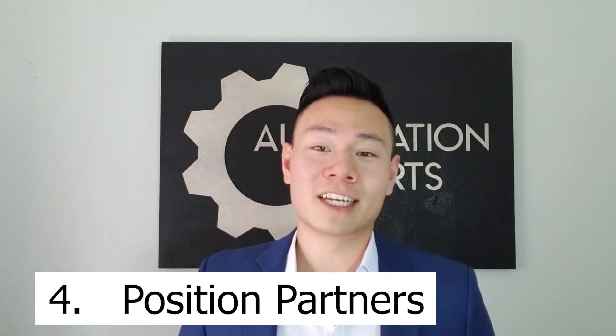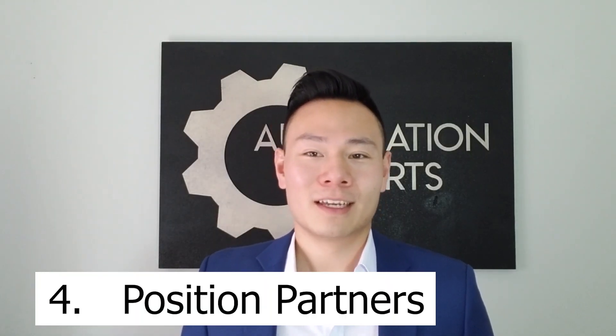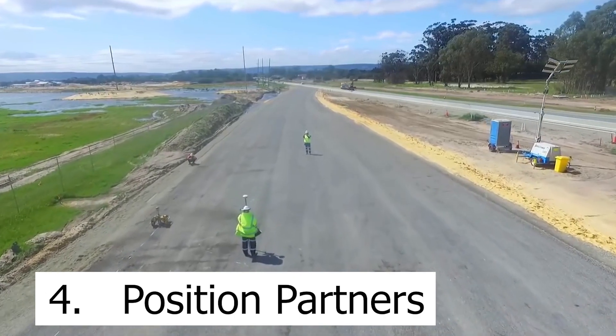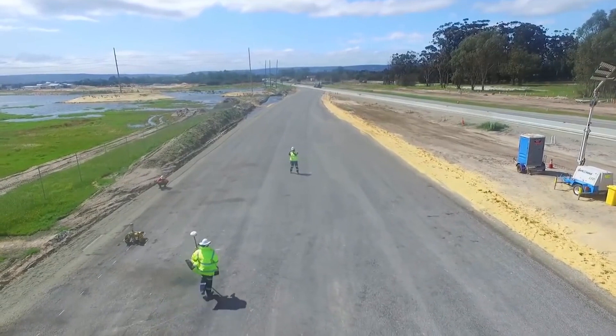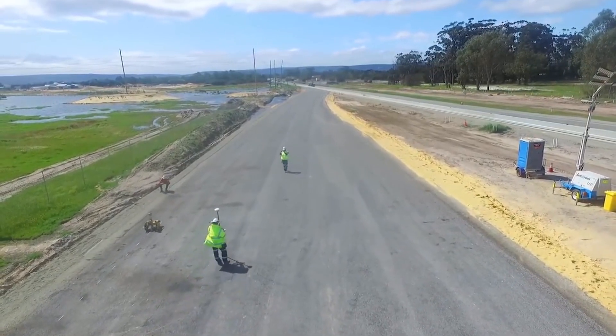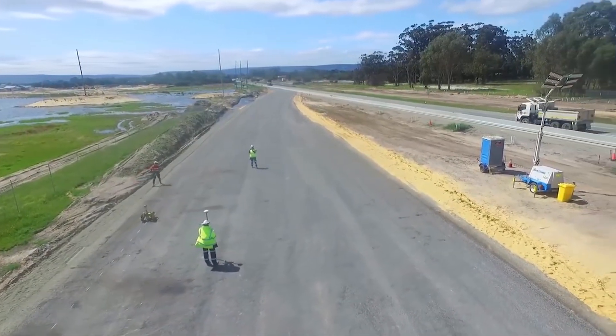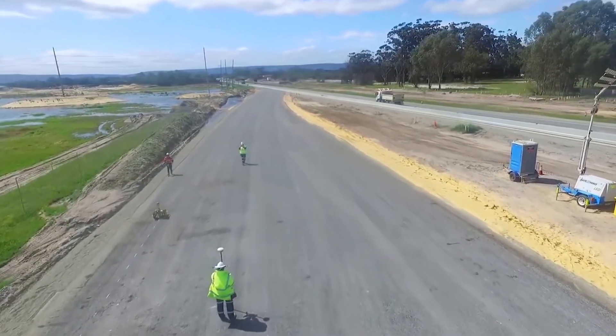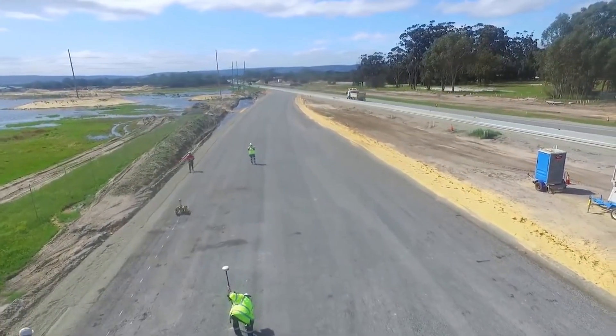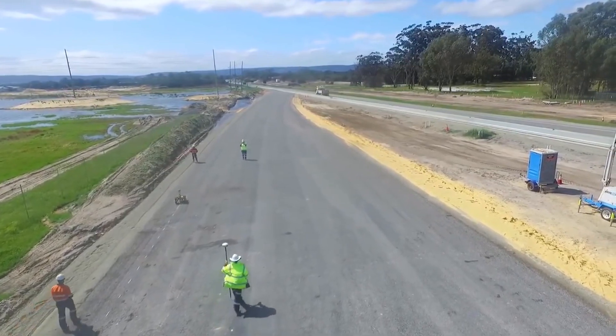Number four on our list is Position Partners. Surveying and layout takes a lot of time and human expertise — the surveyor has to check his equipment and then mark the ground. The tiny surveyor robot that Position Partners has come up with is a fully autonomous surveying robot which navigates, lays out the job, and marks it all at once.